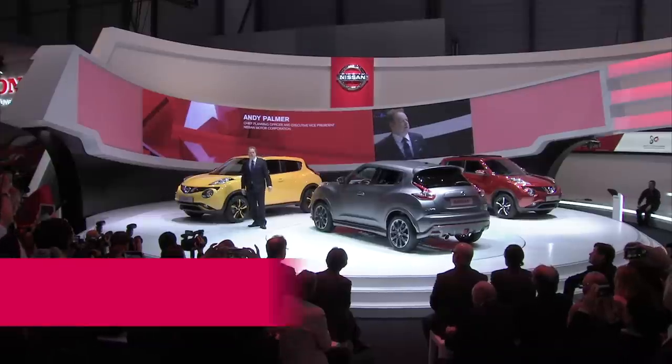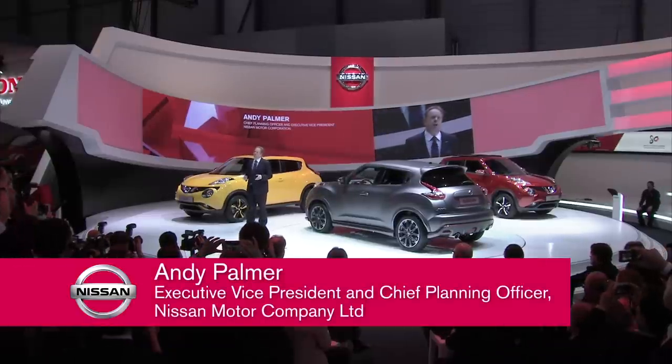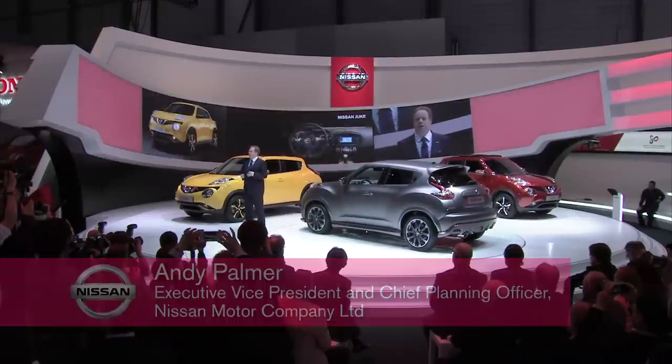Ladies and gentlemen, good afternoon. Duke customers have a real passion for their cars, as you can tell from the real Duke fans who joined us on stage today. Guys, thank you. Today,